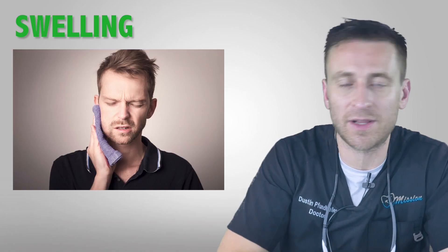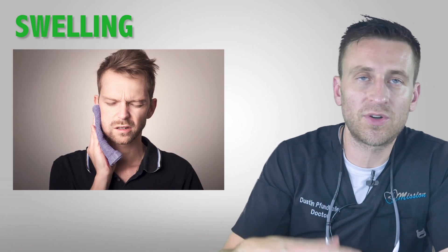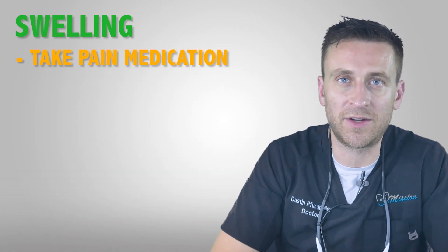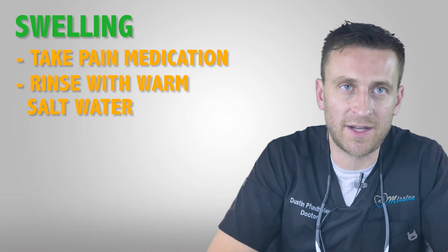Swelling can be normal with root canals — it doesn't always happen, and a lot of people get root canals and don't swell, but some people can swell a lot. To control the discomfort and swelling, make sure to take the pain medicine we recommended, and you can also rinse with salt water, which will help a lot as well.